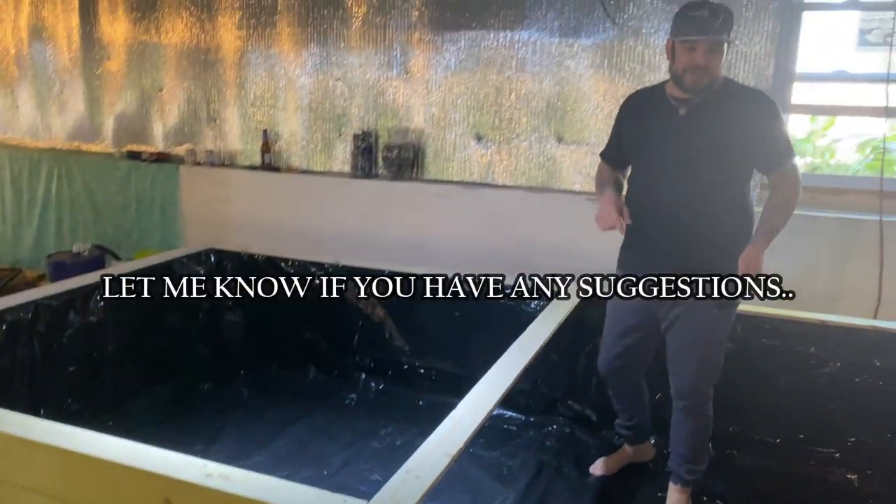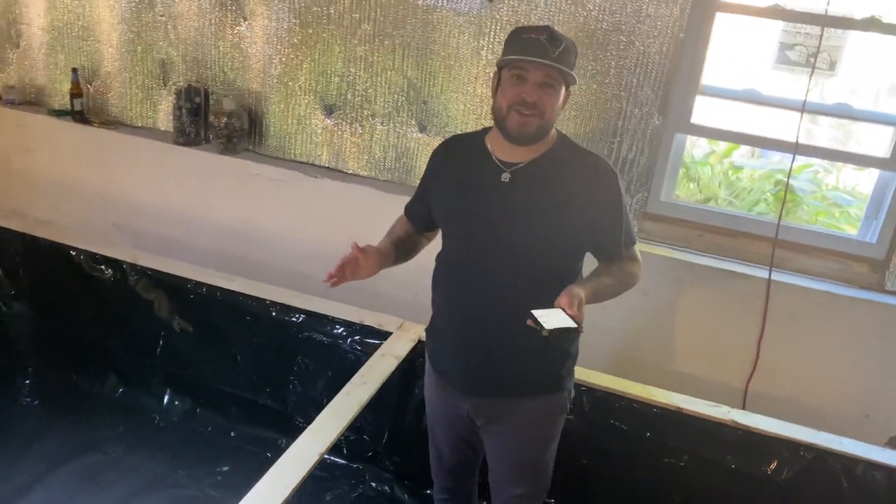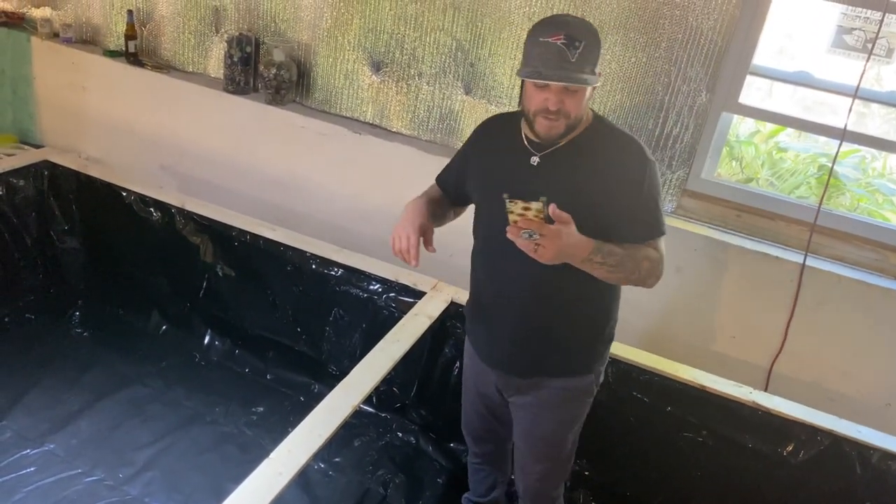I'm pumped. Let me know what you guys think down below — I always love your input. I am super excited. Part two is going to be crazy. I think Grayson's going to go swimming in here, maybe even after we put the fish in. So make sure you stay tuned for that.